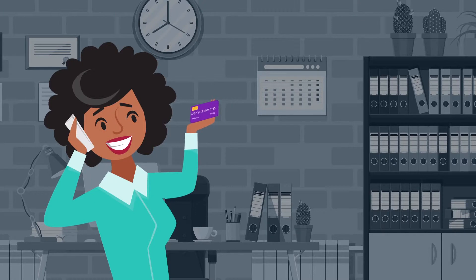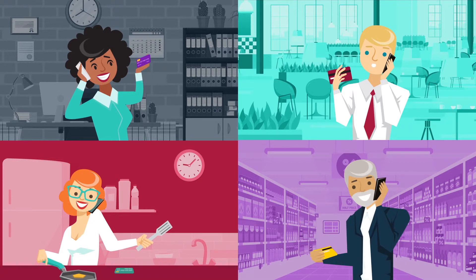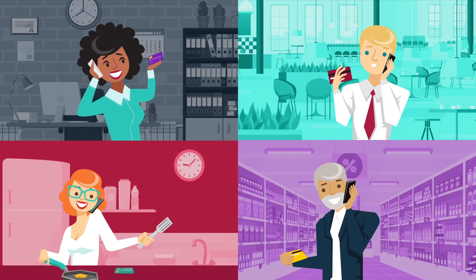Today's savvy customers expect convenience and simplicity, regardless of the channel they're using. More than that, they expect you to secure their data, whether they're paying over the phone, web, SMS, chat, or with e-wallets like Apple Pay, Google Pay, or PayPal.